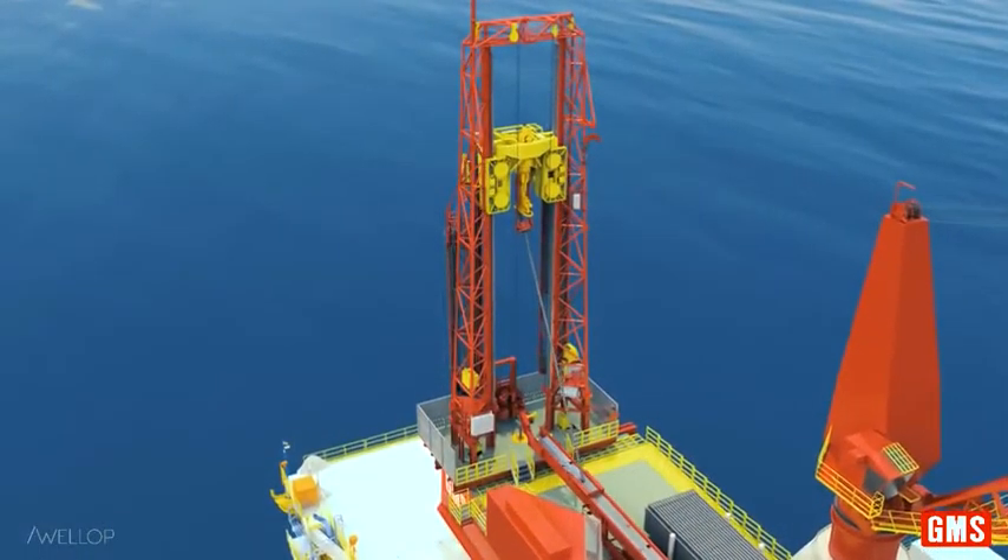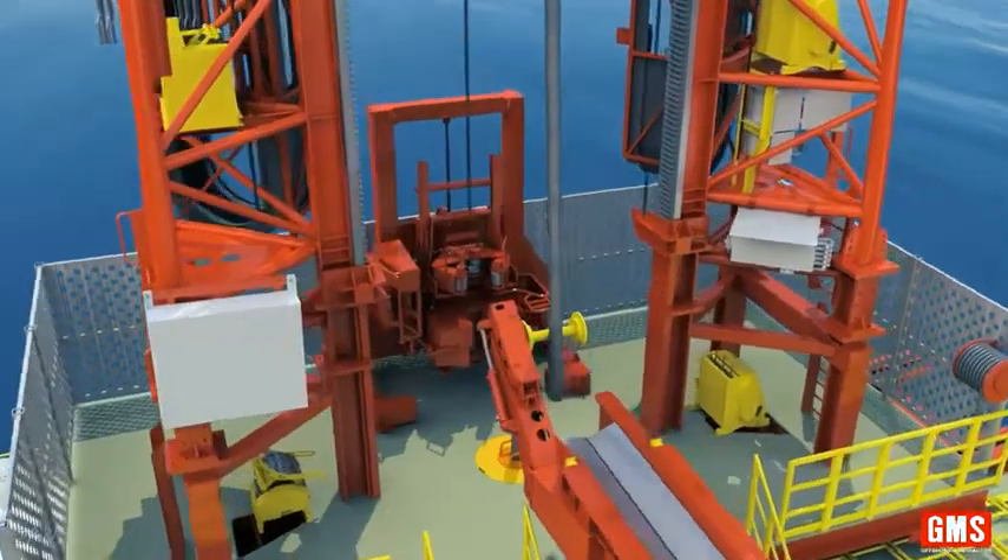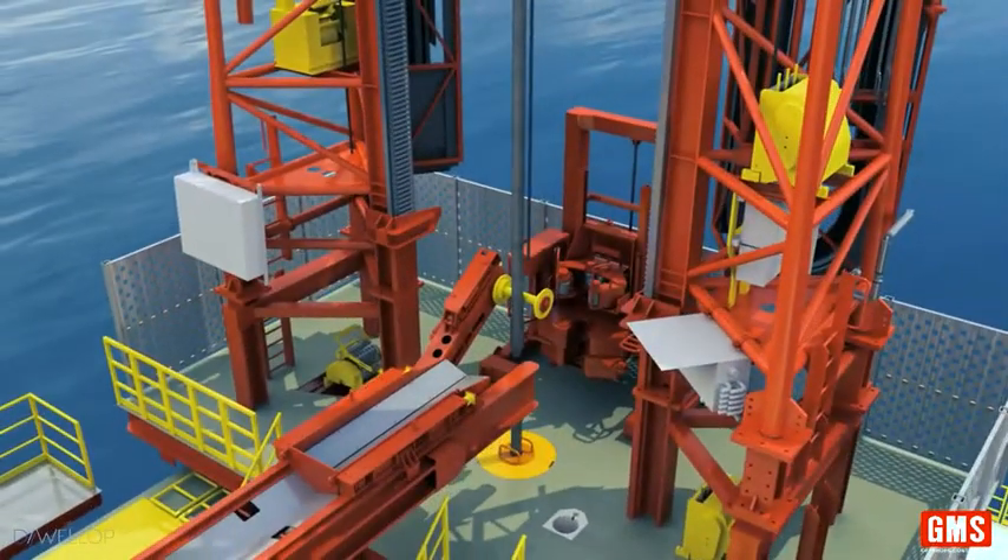The top drive can pull up to 250 metric tons. The derrick has a lifting height of 17 meters, which allows for running of range 3 pipe.